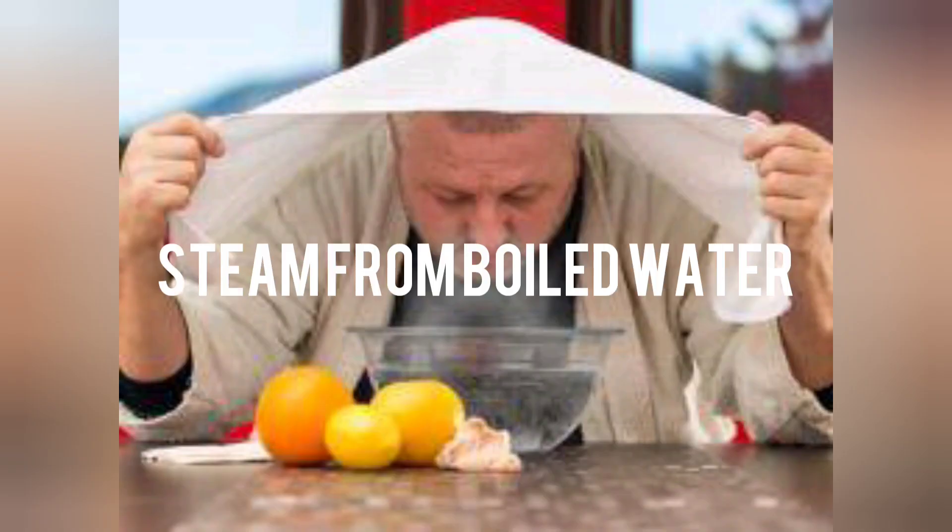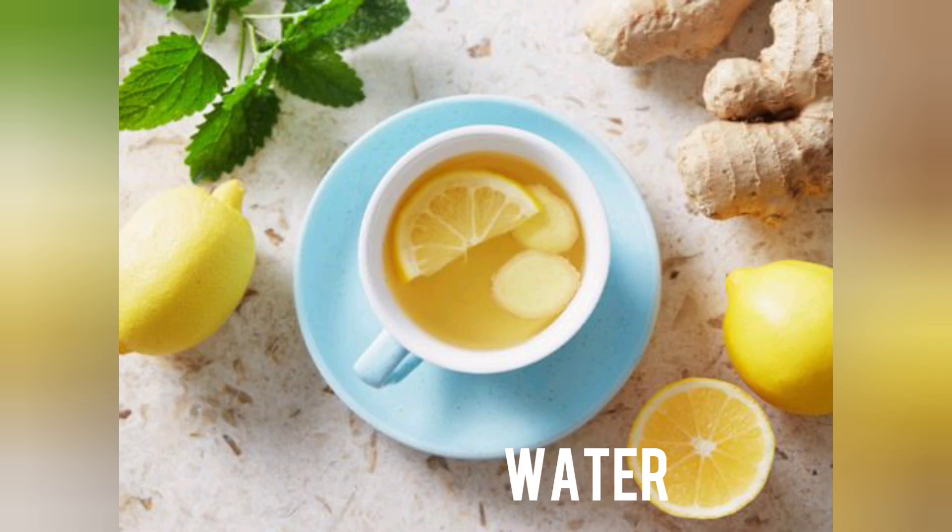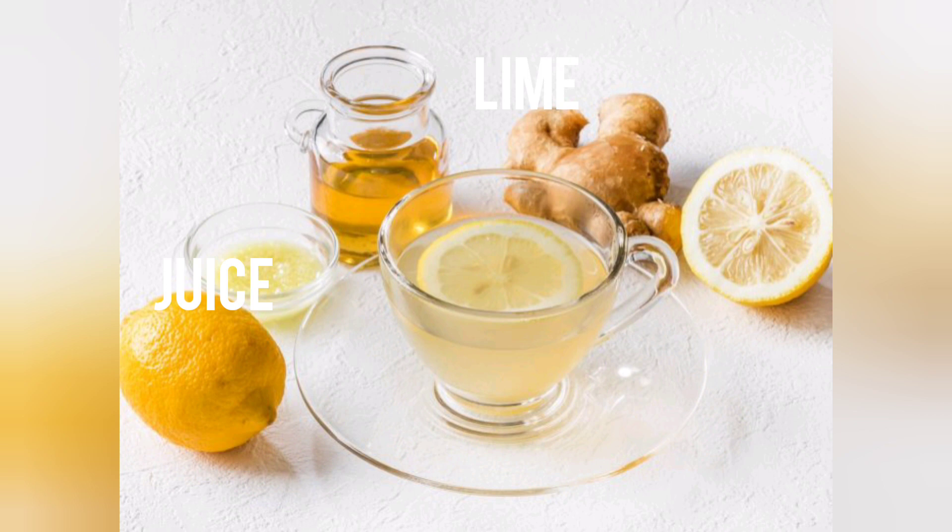The third remedy is to stay hydrated. Keep the fluids flowing when your nose is stopped up. Almost all fluids can help keep you hydrated when you are sick, including water, juice, lime, ginger water, and even soda.